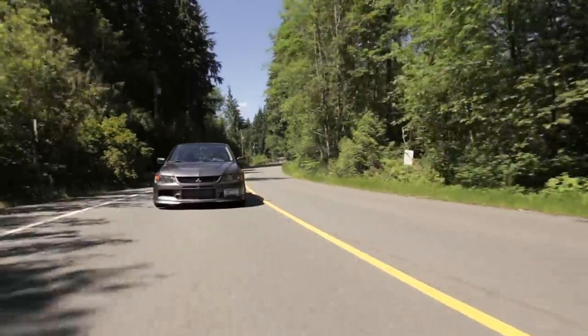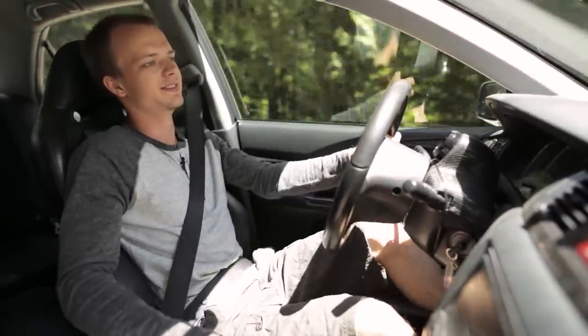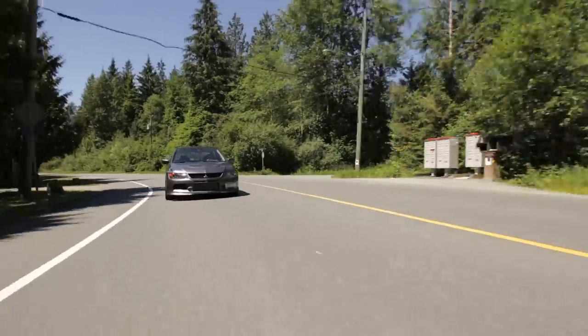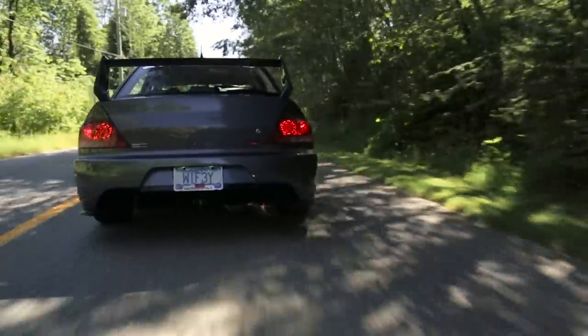That's what the Evo is all about, really. It is a complete car in every single way — it corners, it does straight-line speed. When you give it the right mods, you can carry four people, it's got the trunk space.